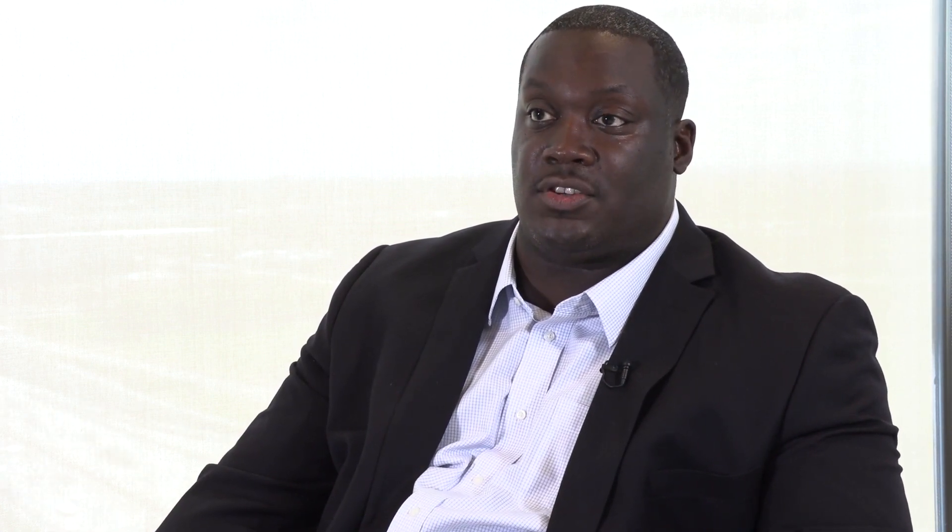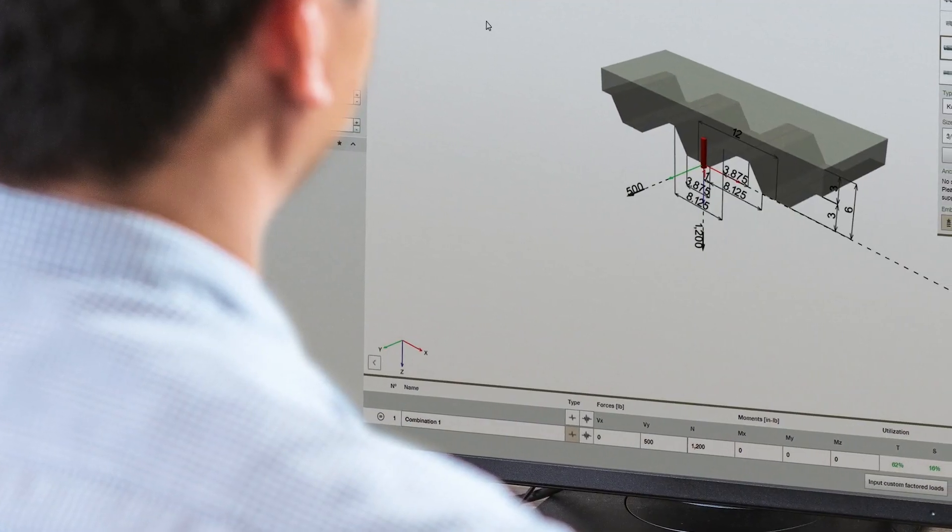Prior to PROFIS, I would actually have to design the anchor groups by hand using the various load adjustment tables within the technical manual. But that's a very tedious process — it takes time. And on more and more projects, clients, owners, they want things done very quickly. So by using the PROFIS software, it allows me to really increase that efficiency and accuracy, and meet the needs of the clients — meaning the architect or the owner — as well as the contractor.